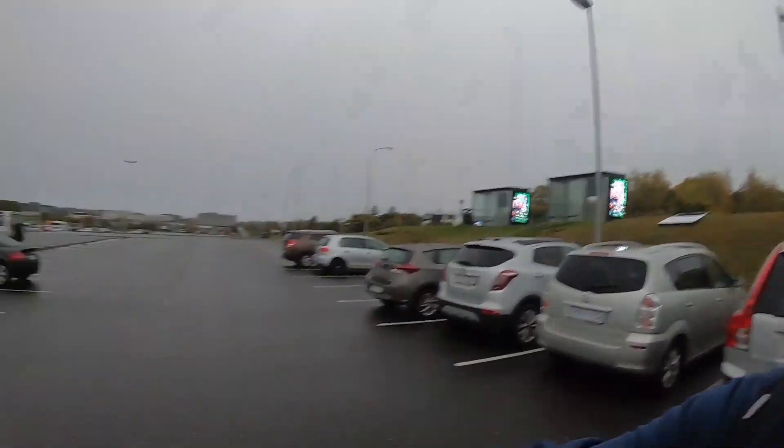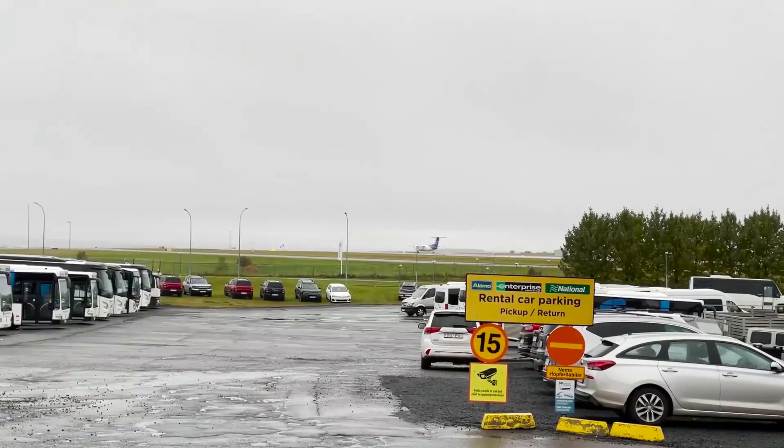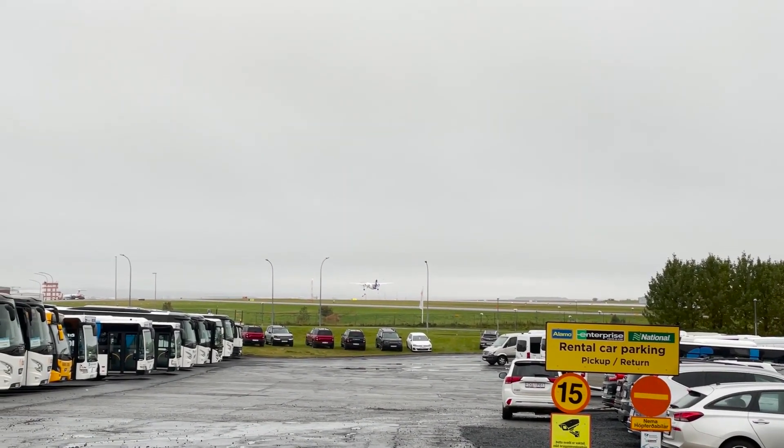If you visit Reykjavik, especially for a few days, you'll probably be quite familiar with BSI bus terminal. This is where a lot of the excursions and day trips start — where you pick up your bus to head outside the city. It's right next to Reykjavik City Airport, which does domestic flights and flights to Greenland. I forgot from last time that it was so close to the bus terminal. You can probably hear the plane and see it about to take off in the distance.